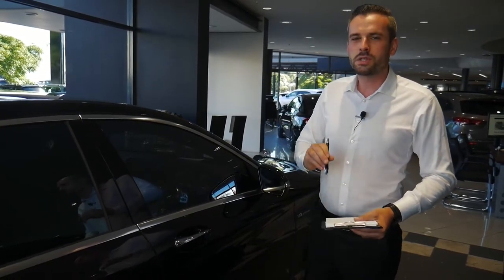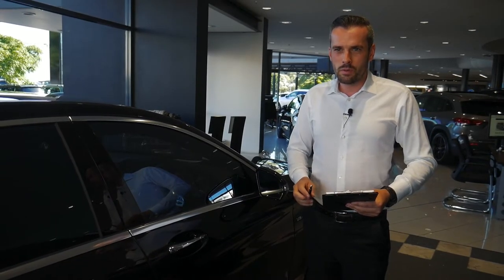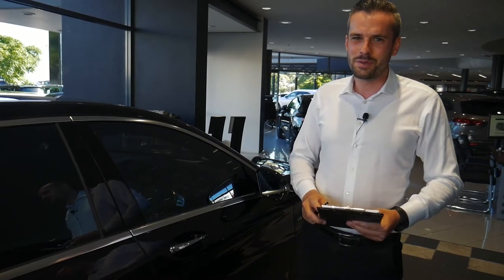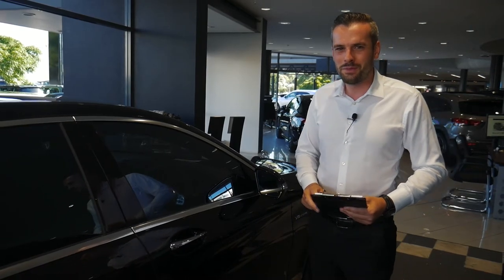In other news, just before we go, I'm pleased to announce that Mercedes-Benz is the leading luxury manufacturer in New Zealand six years running — so a great result and long may it continue. We'll see you next time, thanks for joining us.